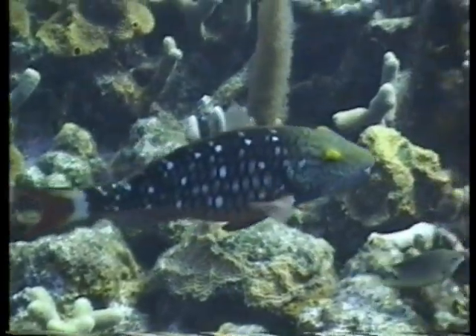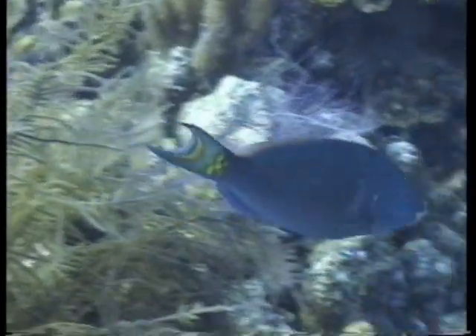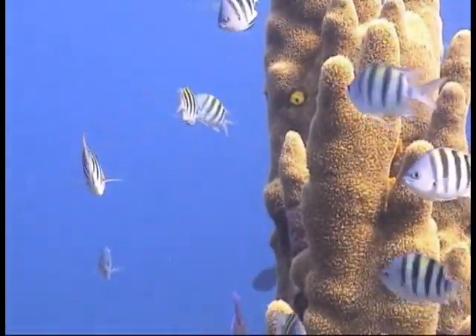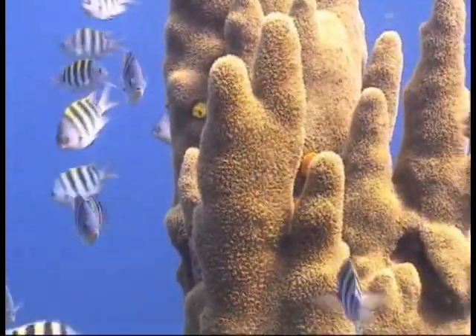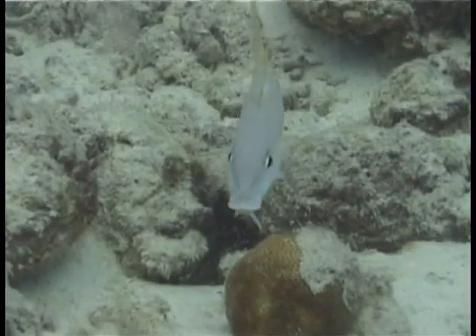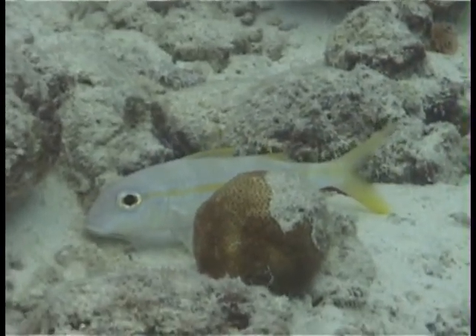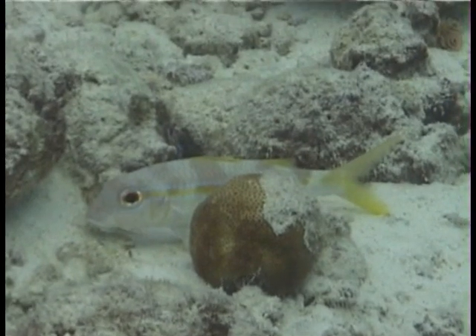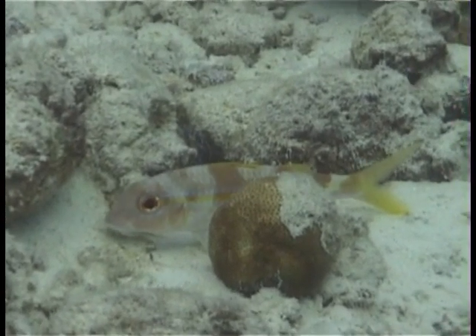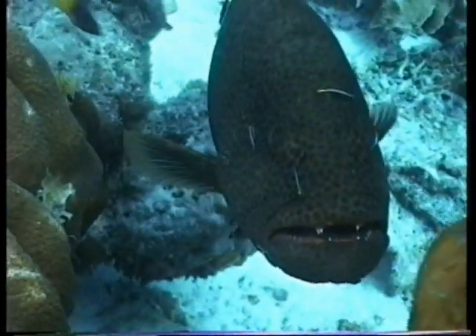A female stoplight parrotfish changes gender, becoming a super male, and the male sergeant major invites females to contribute eggs to his nest by turning blue. This goatfish settles in a cleaning station, and camouflage colors appear on its back. Color change in fish is relatively slow because their pigment cells are controlled through hormones.